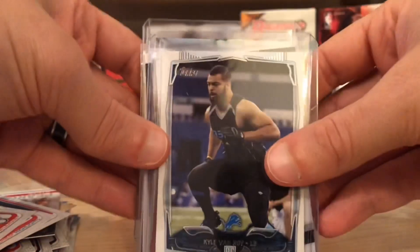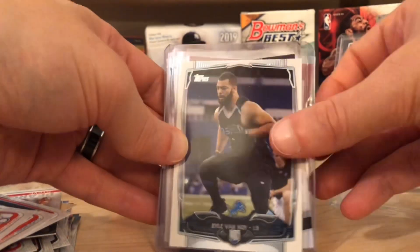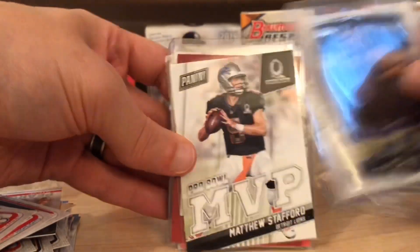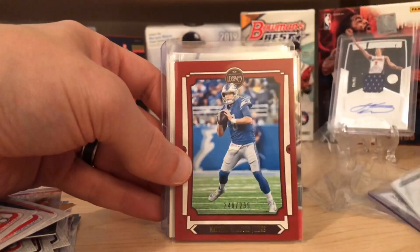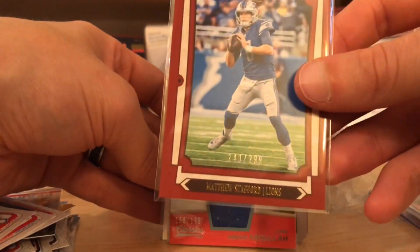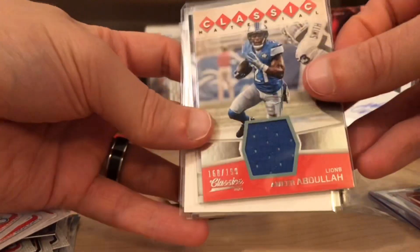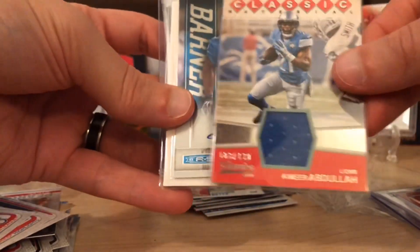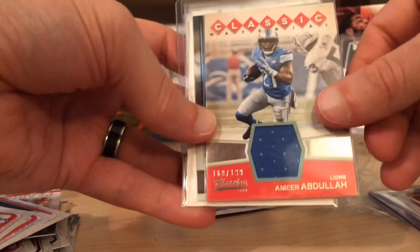We got Kyle Vinoy to start, who is a trader — went to the Patriots, won a Super Bowl, that's what happens with former Lions. A nice Pro Bowl Matthew Stafford — that's pretty sweet. And this is from this year's Legacy, out of 299, that's a red — not the Chrome, but still. Oh nice, a little game use already! You're in some ink — oh my goodness. Uncle B's is really hooking us up here.